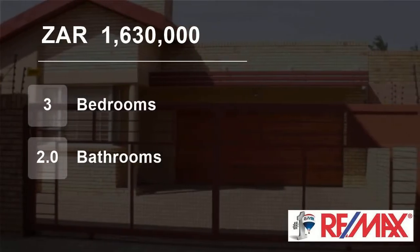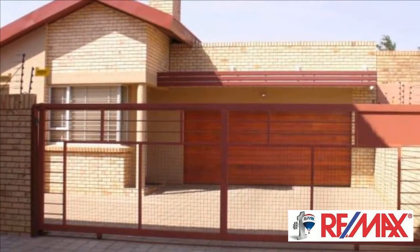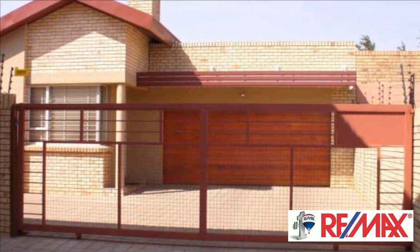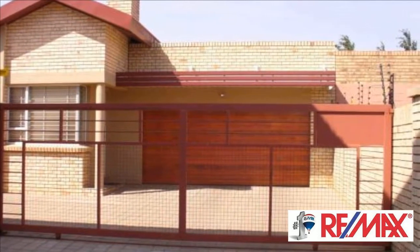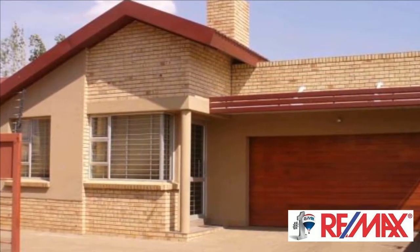Welcome to this three-bedroom house for sale in Langenhovenpark, Bloemfontein, Free State, South Africa for 1,630,000 rand. This fantastic, modern duet offers everything you could ask for.